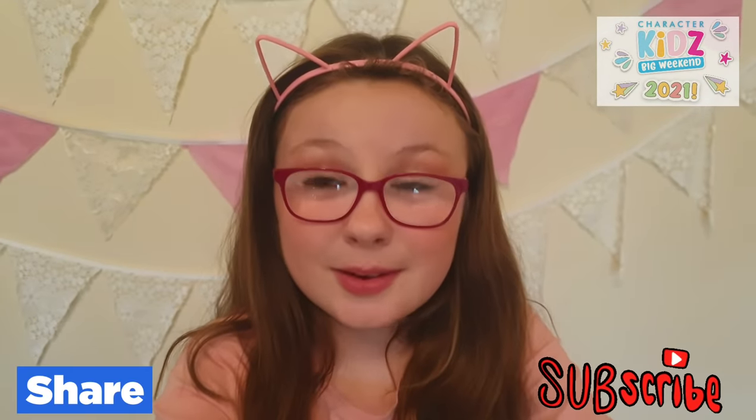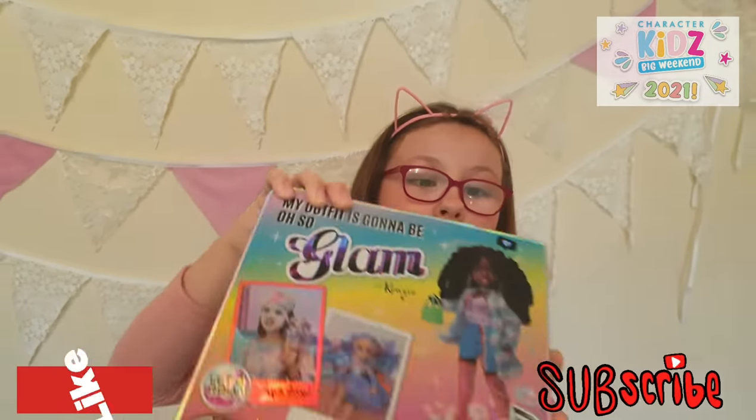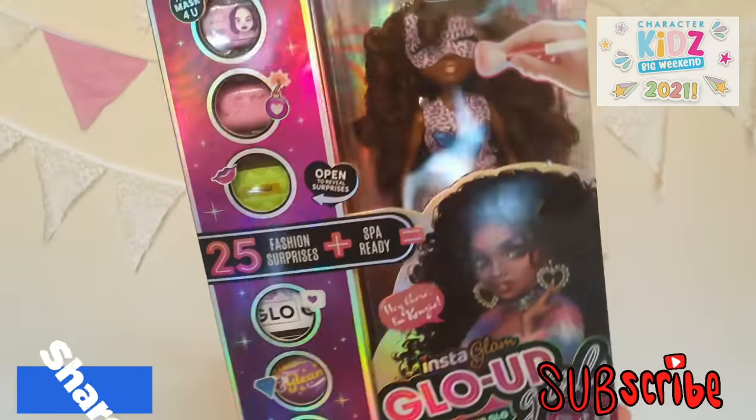Last in the Character Kids Big Weekend box is Instagram Glow Up Girl.